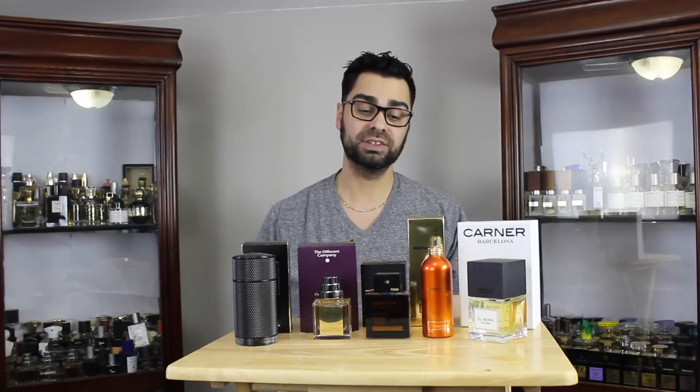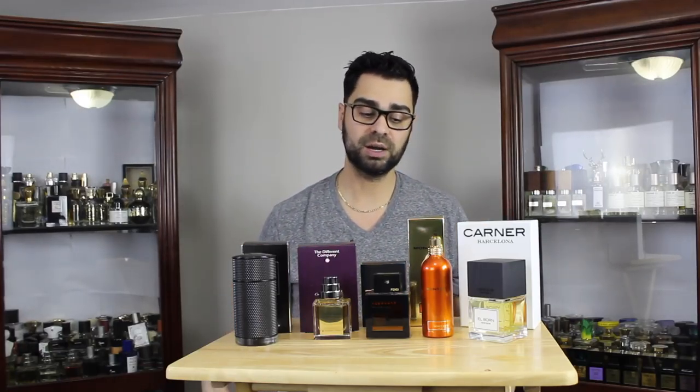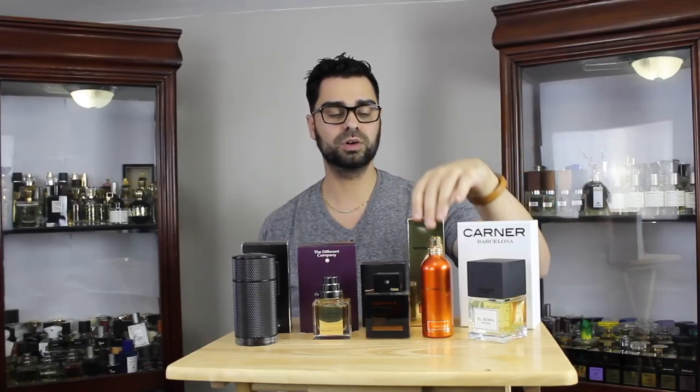I've got high hopes for every single one of these and I can't wait to delve into them. As usual, please comment below — let me know which one you want to vote for. You can also say this one's interesting, or suggest something else from Carnar or one of the new Montals I should try. I love hearing your feedback on these fragrance brands, so thank you for watching and I can't wait to see your votes!